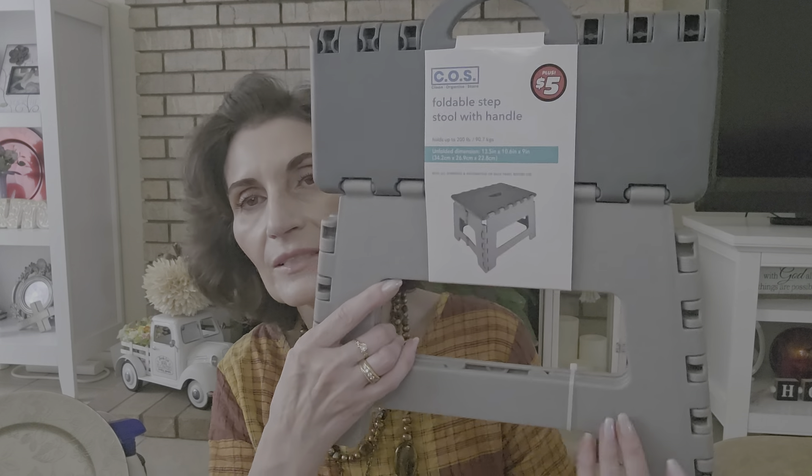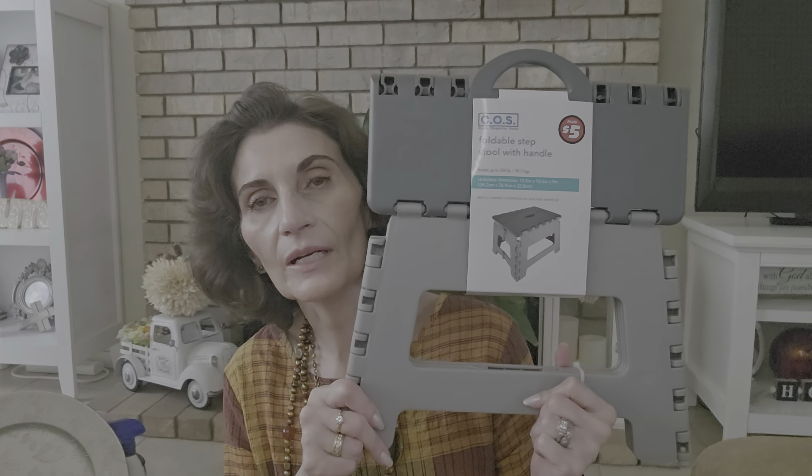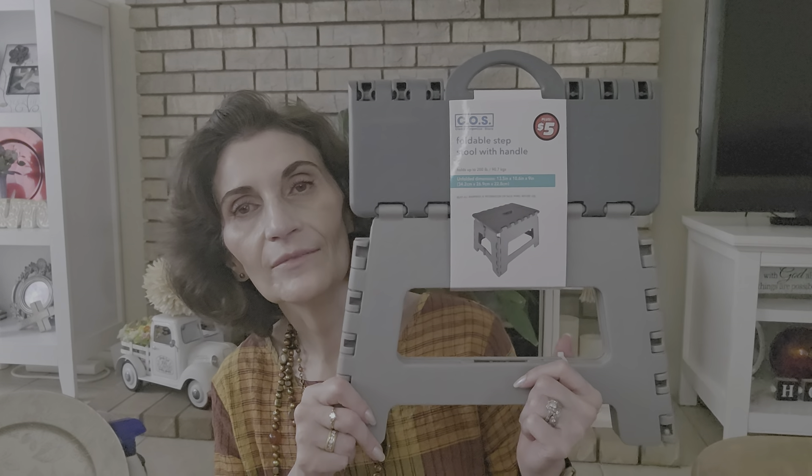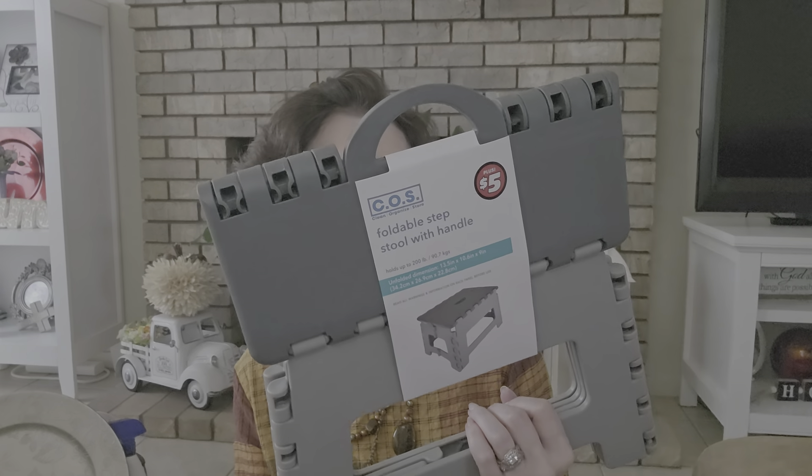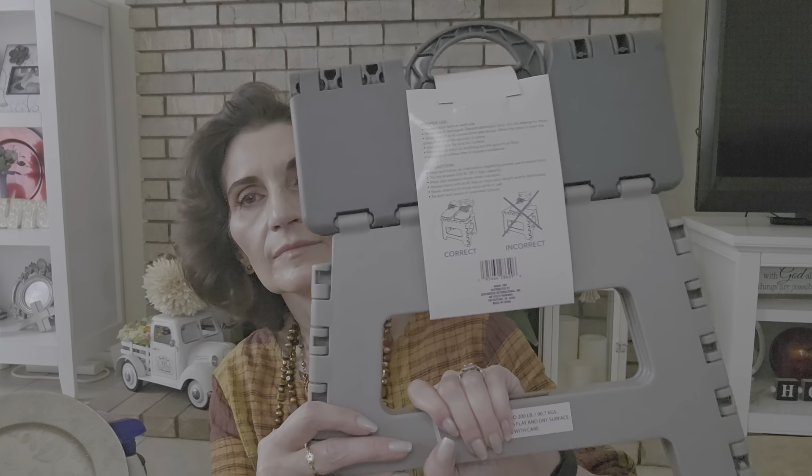I want to show you one thing I got from the Plus section — this is for my husband for work. It's a foldable step stool with a handle; it was five dollars, and it's 13.5 by 10.6 by 9 inches. They had black and gray. I texted him and he confirmed he needed it, and said five dollars was a good deal.